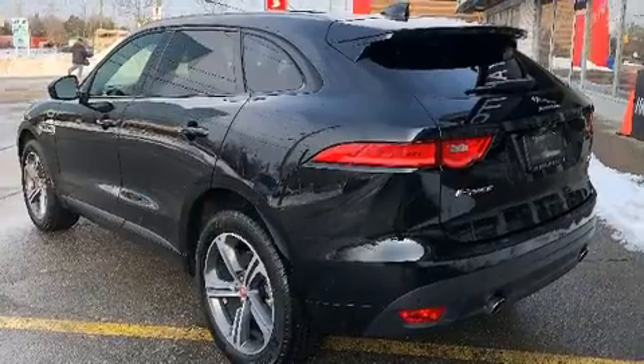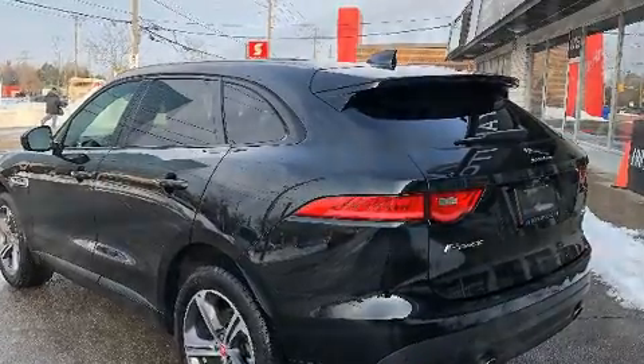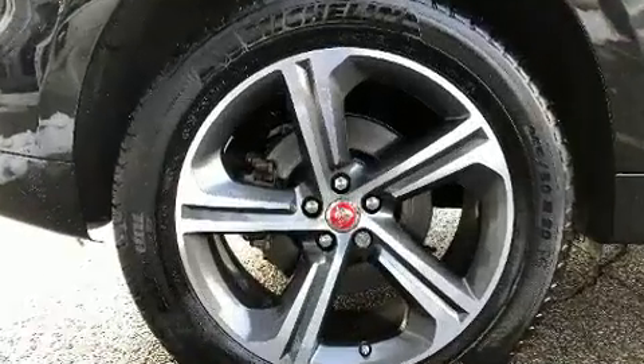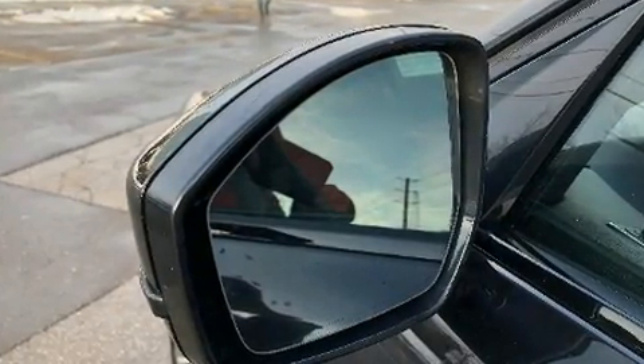Jaguar ensures the safety and security of its passengers with equipment such as dual front impact airbags, head curtain airbags, traction control, brake assist, a security system, an emergency communication system, and four-wheel disc brakes with ABS.